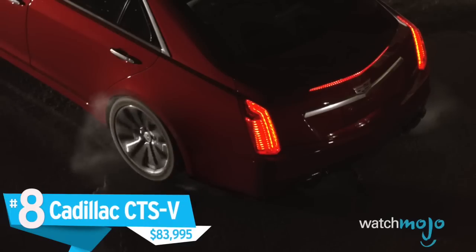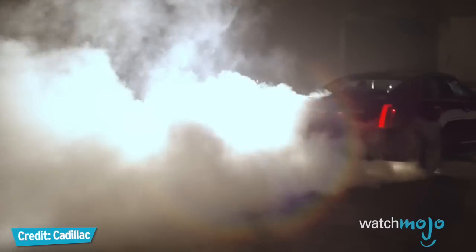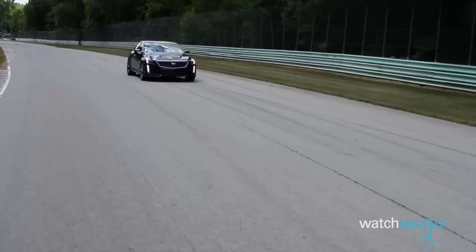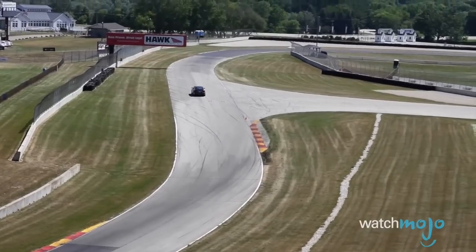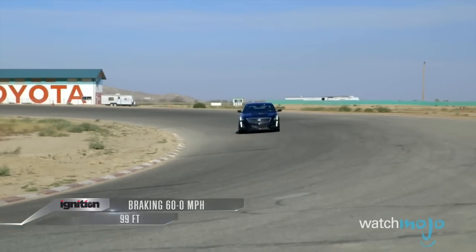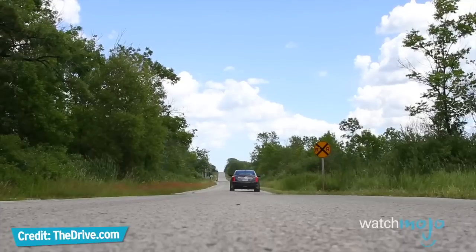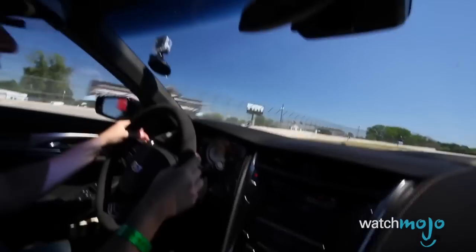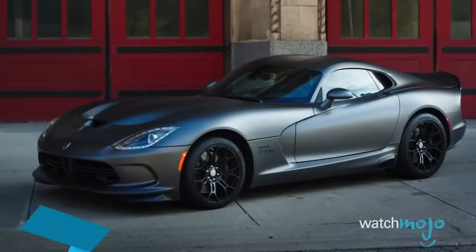Number 8, the Cadillac CTS-V, $83,995. For decades, Germany has dominated the powerful sedan market. You may have even seen some of them on today's list. But while American sedans have a certain land-yacht reputation, Cadillac's CTS-V is a wolf in sheep's clothing. With 640 horsepower, 4 doors, and looks that stop just short of being flashy, this car will take you from 0-60 mph in 3.7 seconds. And if you leave your foot on the gas, you'll find yourself in the 200 mph club. Couple that power and speed with competitive handling, and the German automakers had better watch their backs.